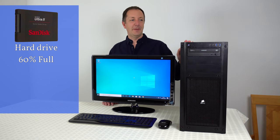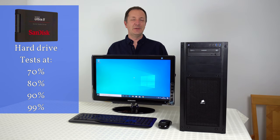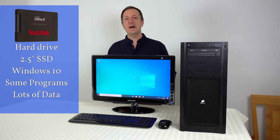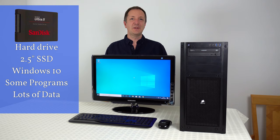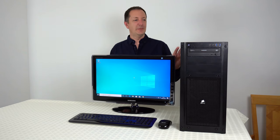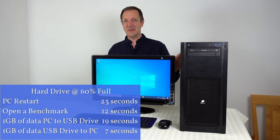At the moment the hard drive in this computer is 60 percent full and we're going to make it 70 percent full, 80 percent full, 90 percent, and close to 100 percent to see what happens to the computer's speed. The hard drive I'm using for this test is a two and a half inch solid state drive. It has Windows 10 on it, a few programs and quite a bit of data as well. I ran some tests earlier with the hard drive at 60 percent full and I'll show you those results at the bottom of the screen now. So now we're going to fill the hard drive to 70 percent full to see if this has any effect on the computer.